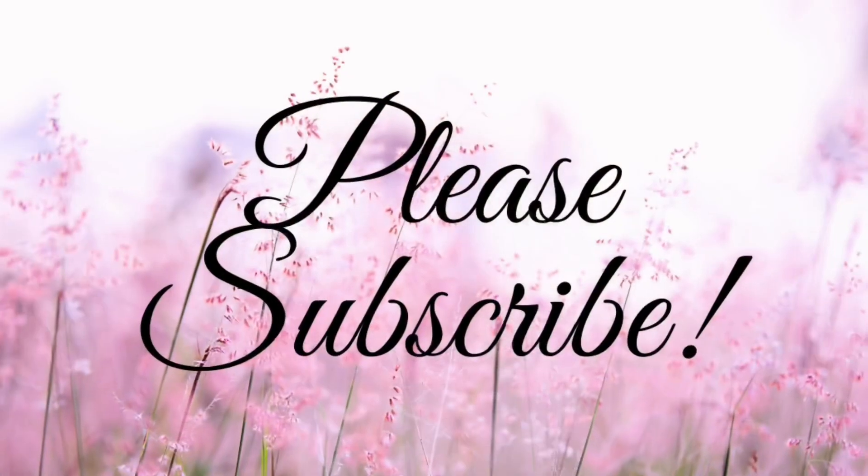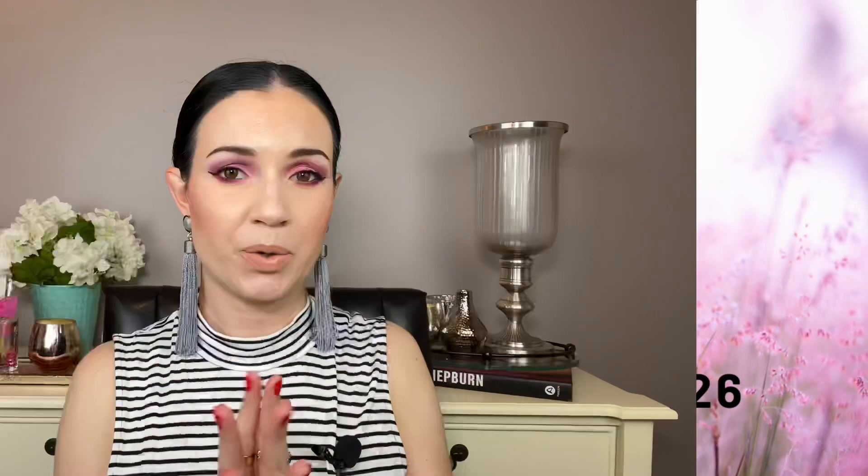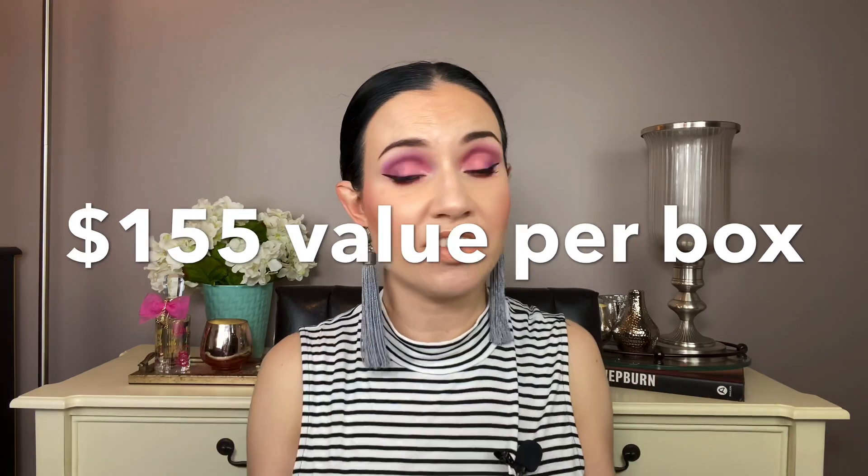This video is going to be all about numbers. It's $25 a month, six months was about $150, and the total value of the six months of boxes I got was $931. I also got a sign-up gift — an eyeshadow palette and a brush set — and if I included that it would be about $1,000. The average value per box was $155, which I think is really, really good. Obviously you're only paying $25 a month, so that is pretty good.